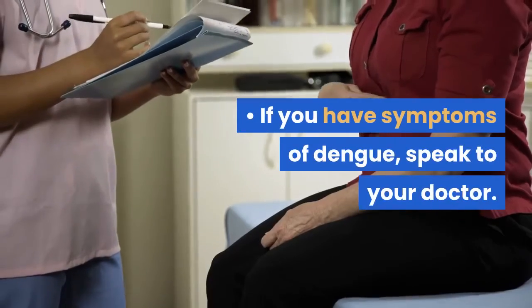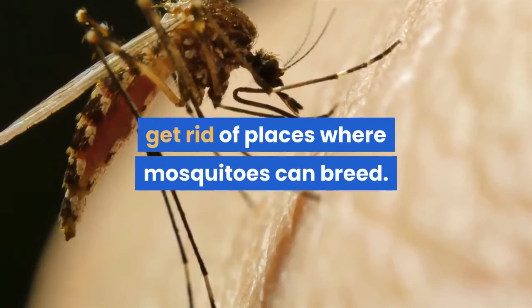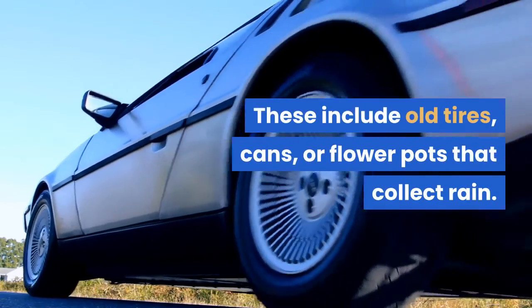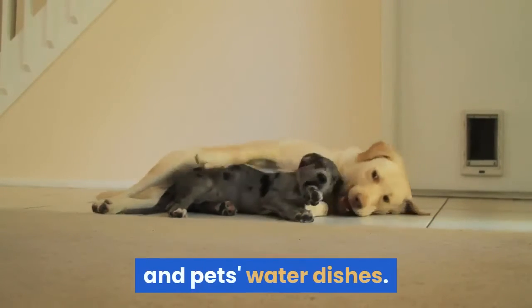If you have symptoms of dengue, speak to your doctor. To reduce the mosquito population, get rid of places where mosquitoes can breed. These include old tires, cans, or flower pots that collect rain. Regularly change the water in outdoor bird baths and pets' water dishes.